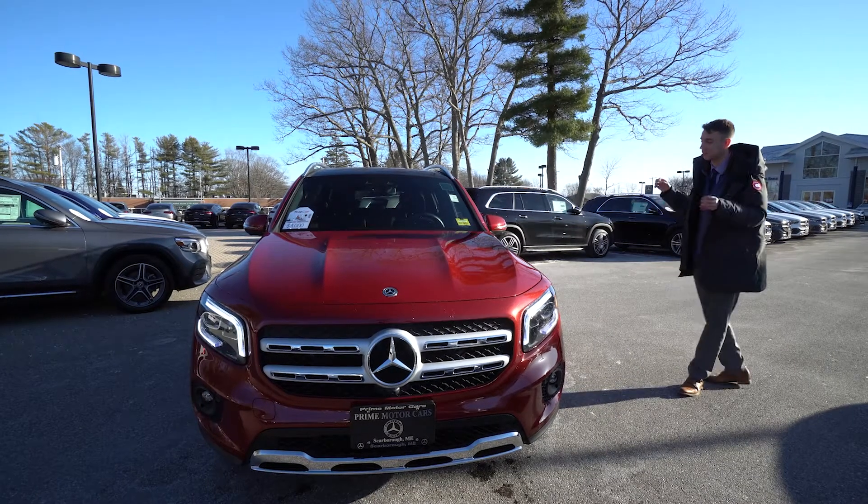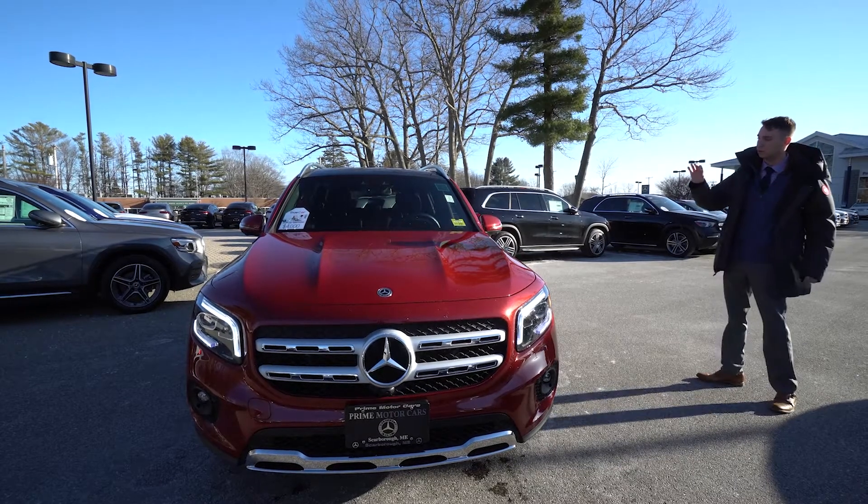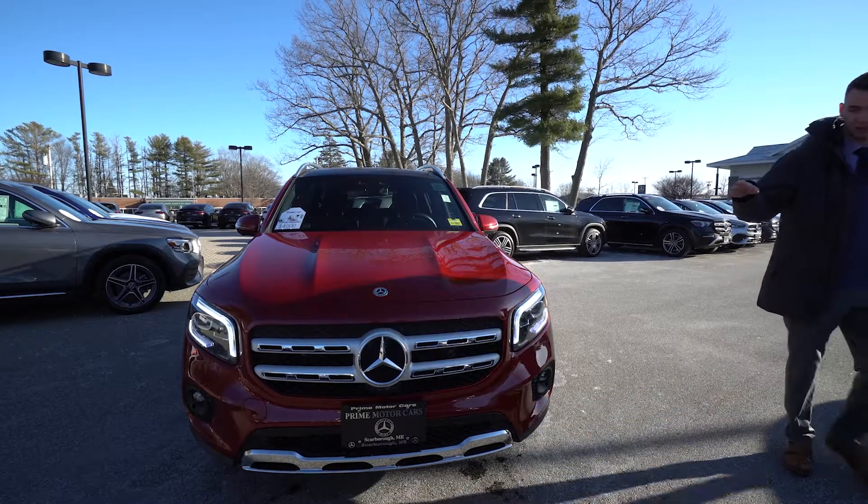Very nice color, really has a very unique, very nice metallic flake to it. You get a nice red with a lighter kind of touch. Almost sometimes in the light it looks a little pearlescent, but it's a very, very nice vehicle.